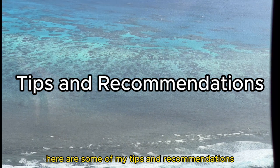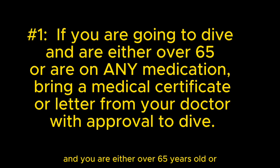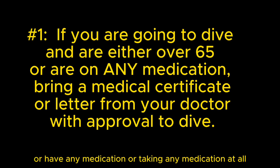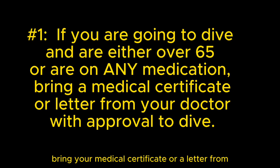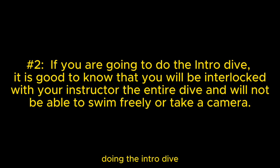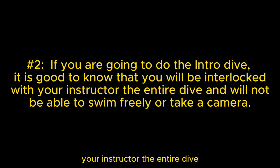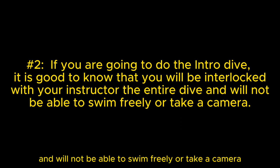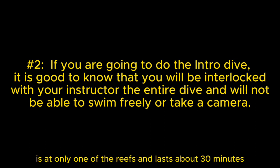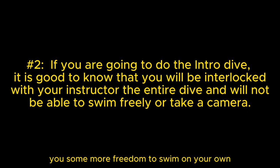Here are some tips and recommendations if you are going to take one of these cruises to dive or snorkel the Great Barrier Reef. Number one: if you are going to dive and you are either over 65 years old or are taking any medication at all, bring your medical certificate or a letter from your doctor with approval to dive. Number two: doing the intro dive, it is good to know that you will be interlocked with your instructor the entire dive and will not be able to swim freely or take a camera. Also, the intro dive is at only one of the reefs and lasts about 30 minutes. You can pay an extra amount for a second dive, and they do give you some more freedom to swim on your own.